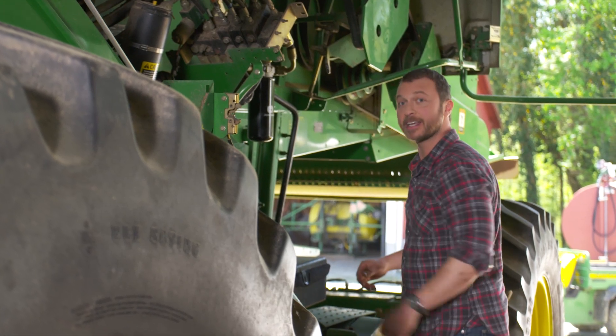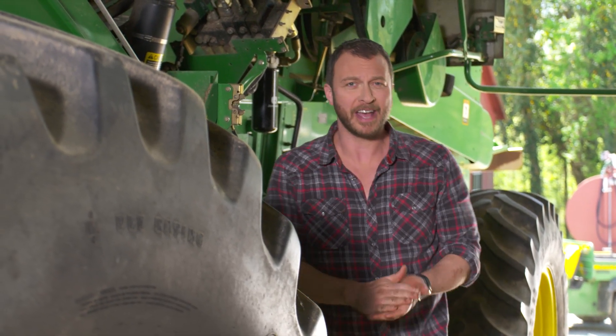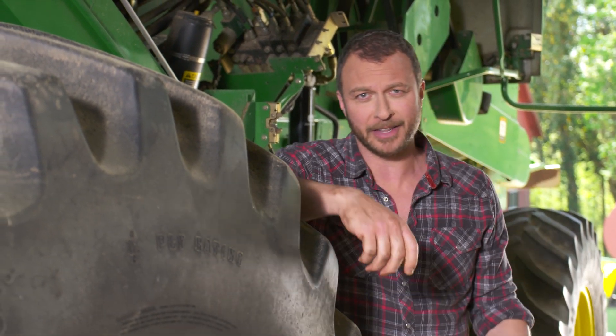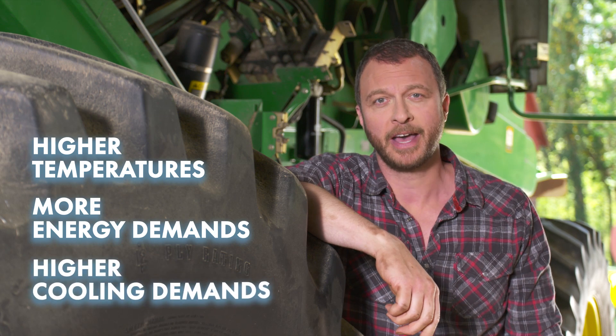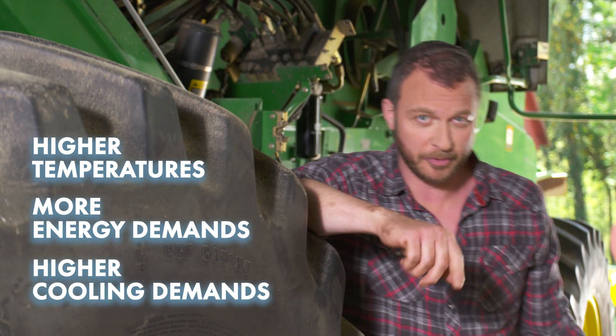Tractor hydraulic fluids, or THFs, must work harder than ever to provide more functionality under the heavy pressures of higher temperatures that come from higher loads, more energy demands during hydraulic power takeoff, and higher cooling demands in both hydraulics and transmissions, to name a few.